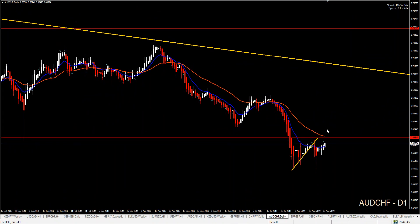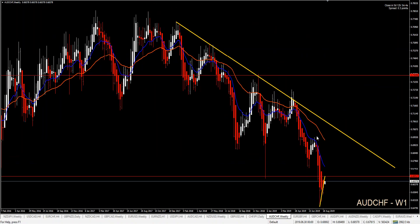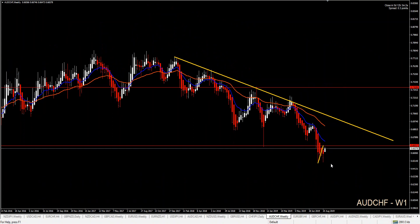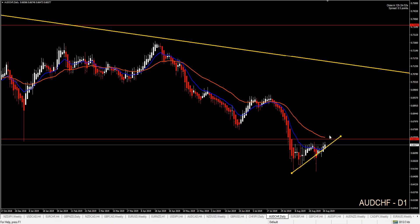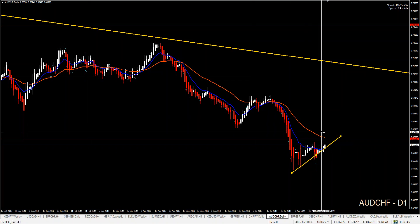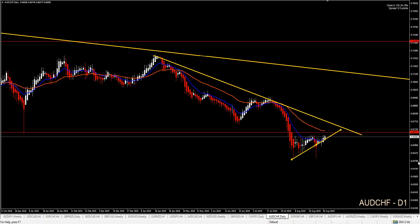On Aussie CHF, our support area has broken on the daily chart. If you go to the weekly, that could be a retracement either on the daily or even higher. Even if price breaks this area and goes long, your target will have to be 300 plus pips — and don't forget the trend line. So ideally on Aussie CHF, it would be better to focus short for now.